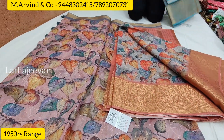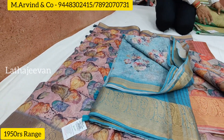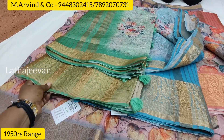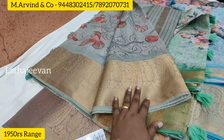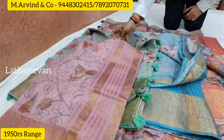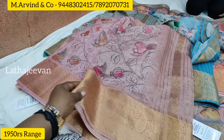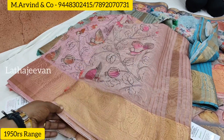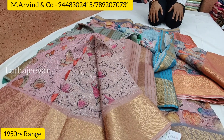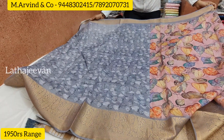This is chanderi cotton. In chanderi cotton, this is full sari thread weaving — full thread weaving with copper jari. The range went up to ₹1940. This is the blouse. This is the blouse part — this is a full body. The color combination is a little bit different.